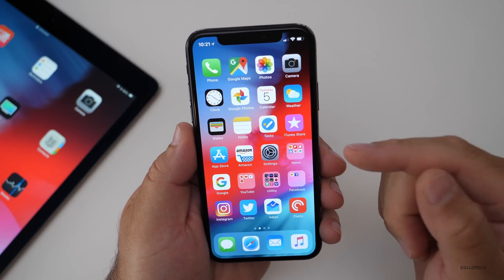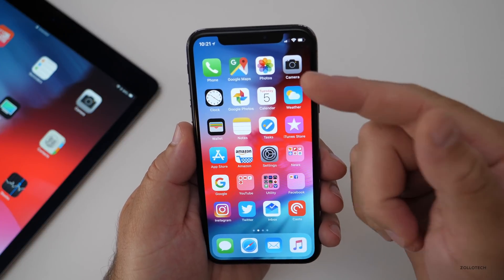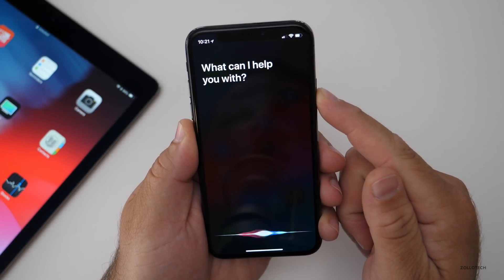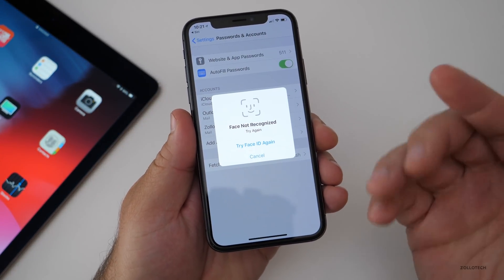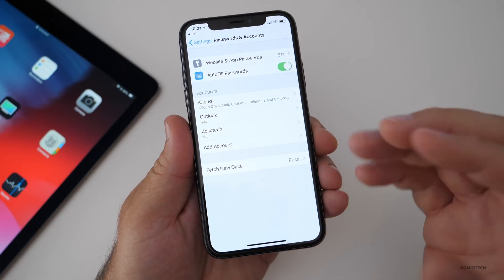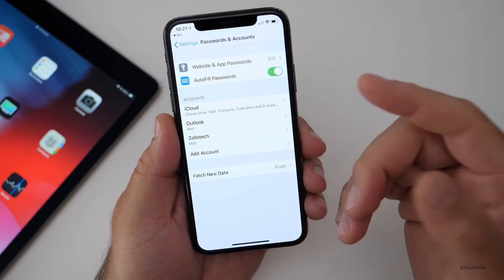Siri has some new abilities as well. It can now look up passwords, answer questions about famous people, food, and motorsports, and also look up memories and photos. You can ask it to look up a password — it will use Face ID and then open your password manager and show you the password. That's a new option under website and app passwords.